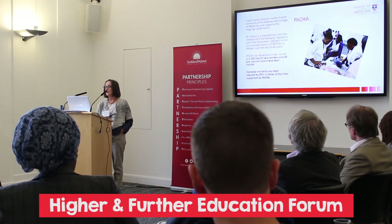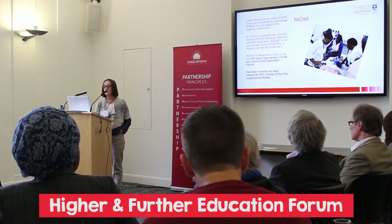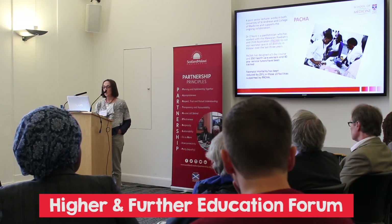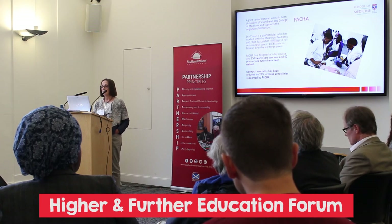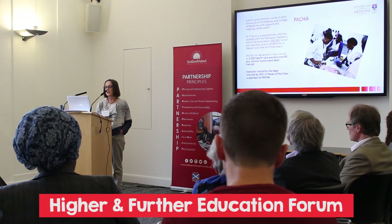PACHA is a project of Bernie O'Hare, who is a paediatrician. They've designed a five-day course, and 350 healthcare workers and 40 pre-service tutors have been trained. She was very keen that I promoted the PACHA project.